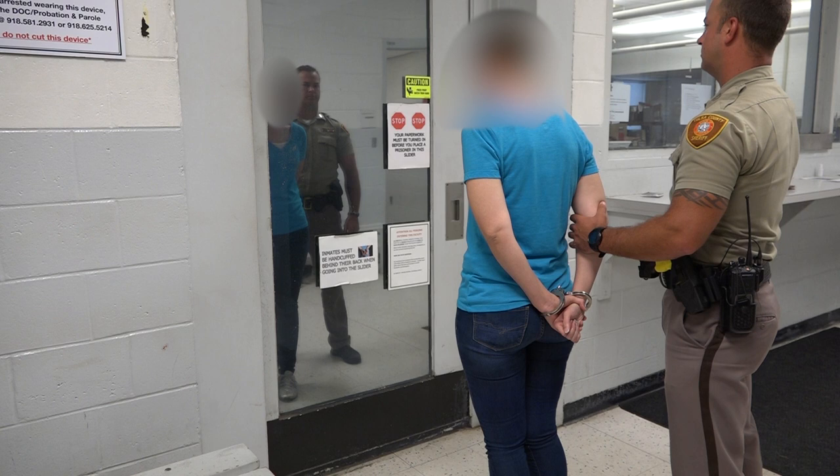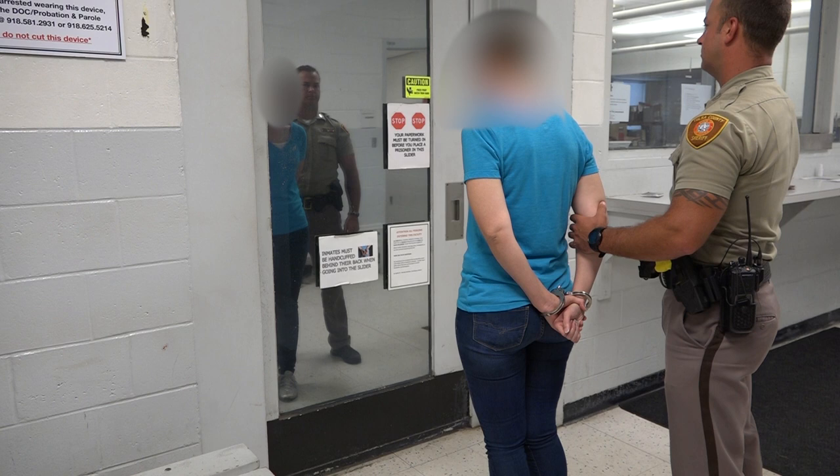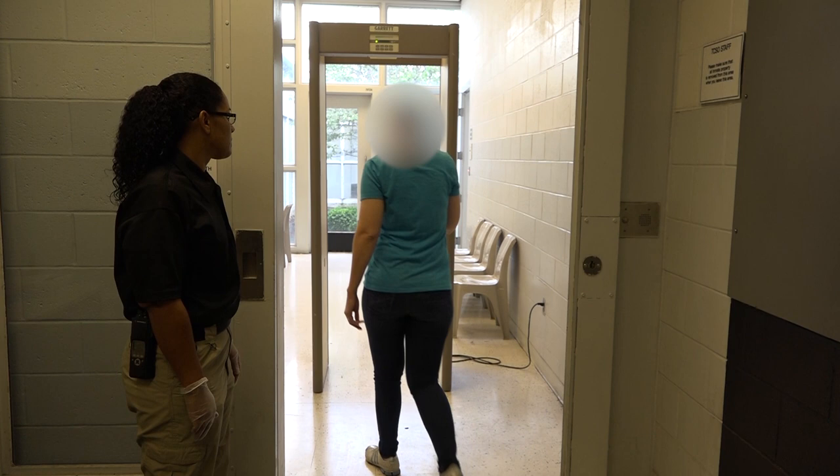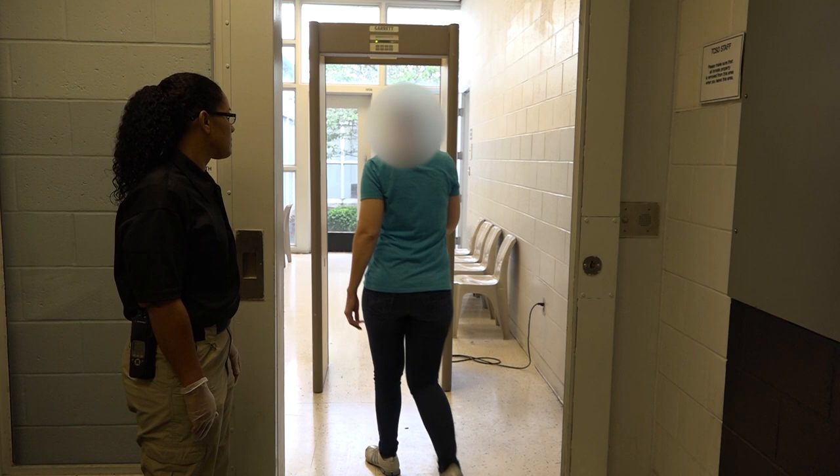Once all paperwork is submitted, the person will then enter the booking slider where an initial pat-down is performed. During the pat-down process, males are usually searched by males and females by females. Once the pat-down is completed, the officer will instruct the person to walk through the metal detector and have a seat.